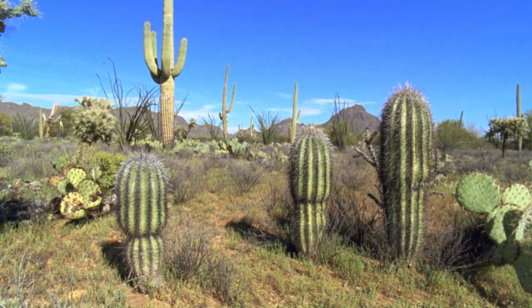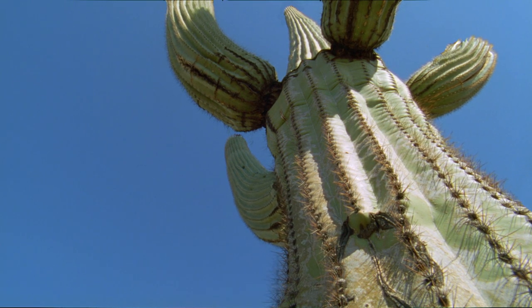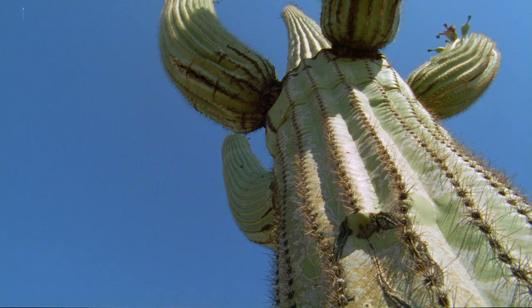When full, a saguaro's stem can store up to five tons of water, and that's enough to see it through many months of drought.